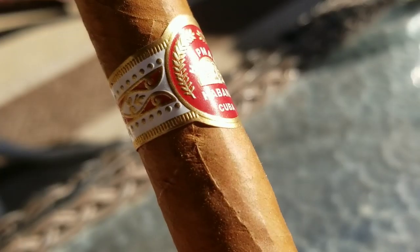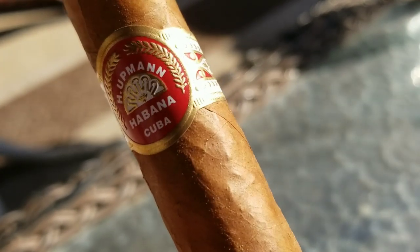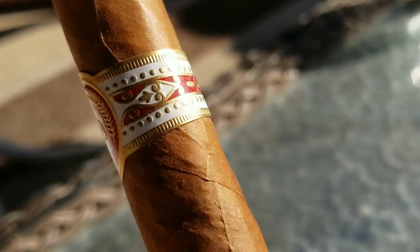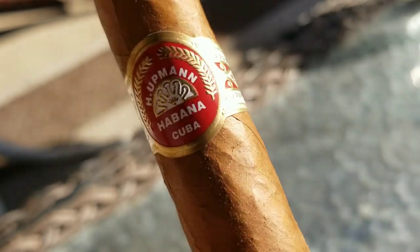What really pops on this stick is the band — that band with the white, the reds and the golds. It just really stands out. It's a good looking band, and it's definitely a cigar I'm really looking forward to smoking. So on that note guys, let's cut the cigar up, light it up, and see how good it really is.